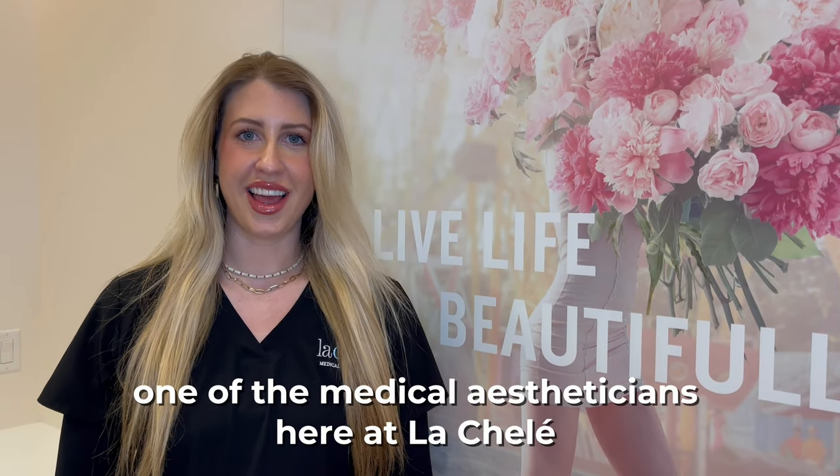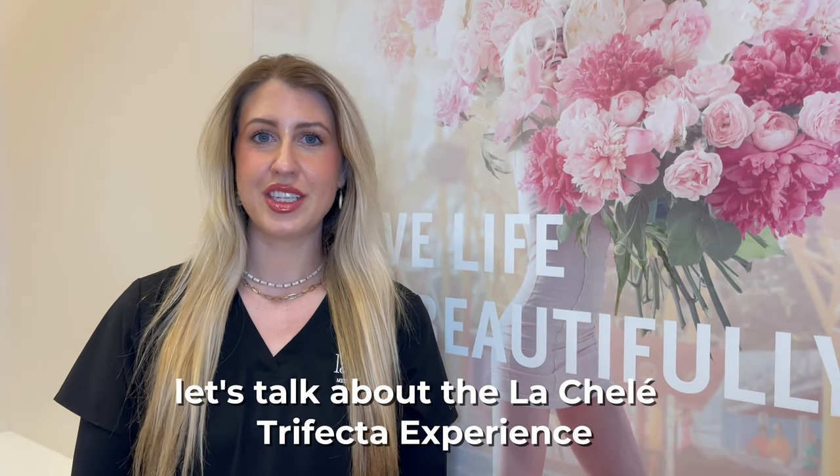Hi, I'm Casey, one of the medical aestheticians here at La Chalet. Let's talk about the La Chalet Trifecta experience.